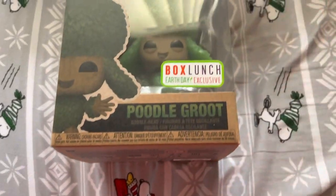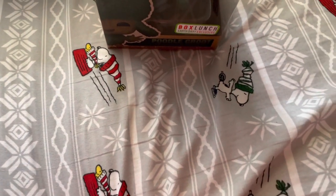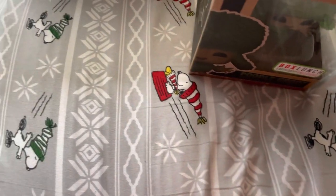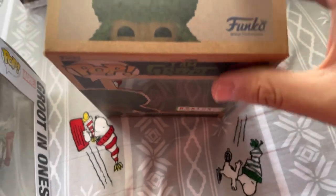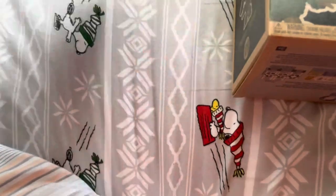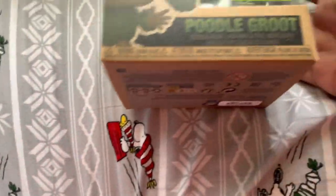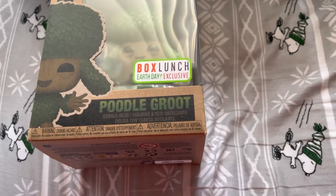This is my first time seeing a Funko Pop box that is made out of cardboard. Compare that to the common Funko Pops we're familiar with — like this Groot in Onesies — where the box is plastic. But here for Earth Day, the box is cardboard.